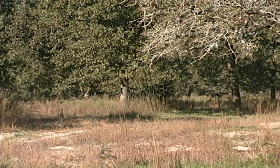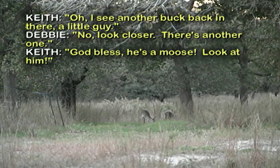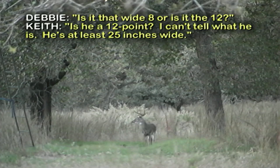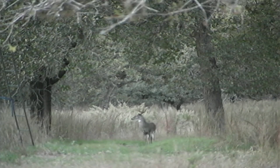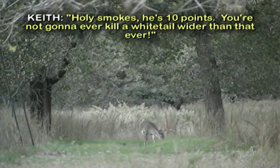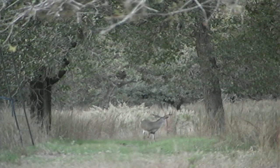Oh, I see another buck back in there, a little guy. Oh, he's a moose. Look at him. Holy smoke, Debbie. Is it the wide one, or is it the 12? Is he a 12 point? I can't tell what he is. He's at least 25 inches wide. Holy smokes, he's 10 points. You're not gonna ever kill a whitetail wider than that, ever. Holy cow. He's right under your tree stand.